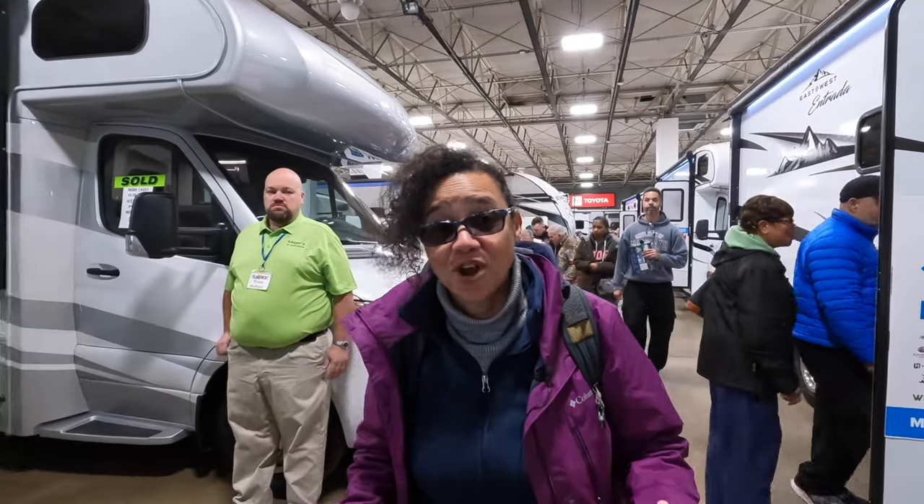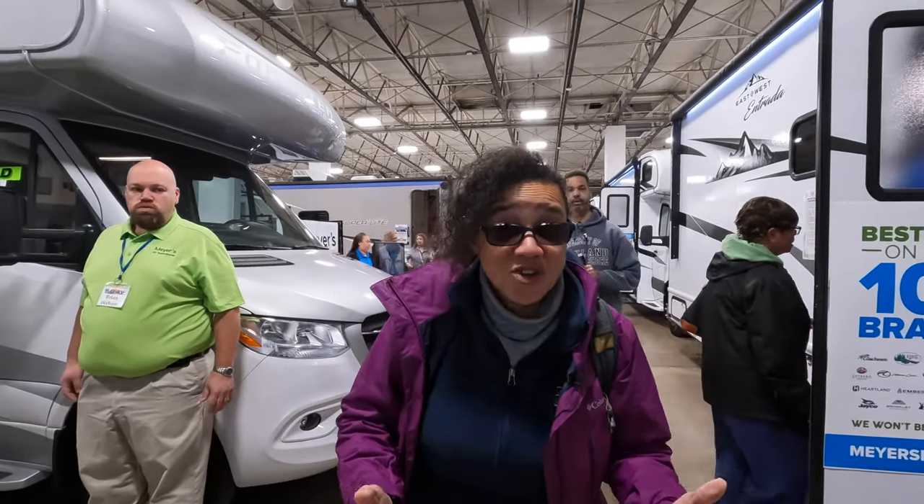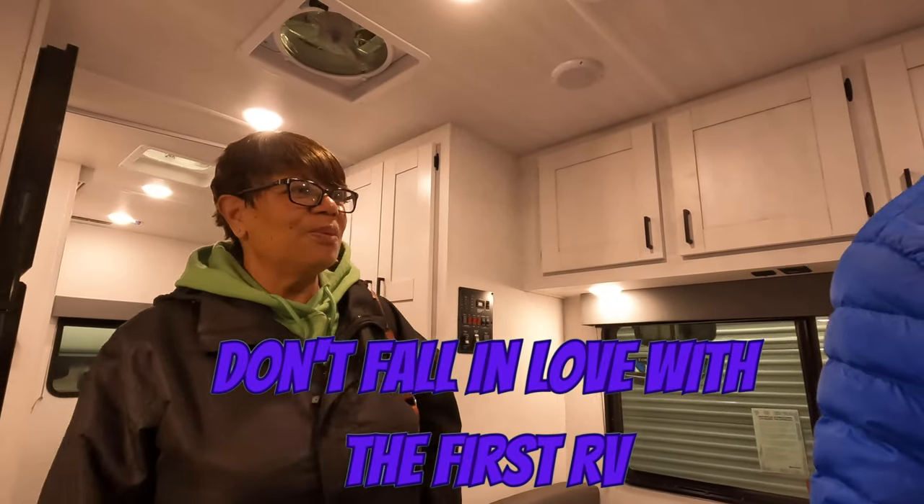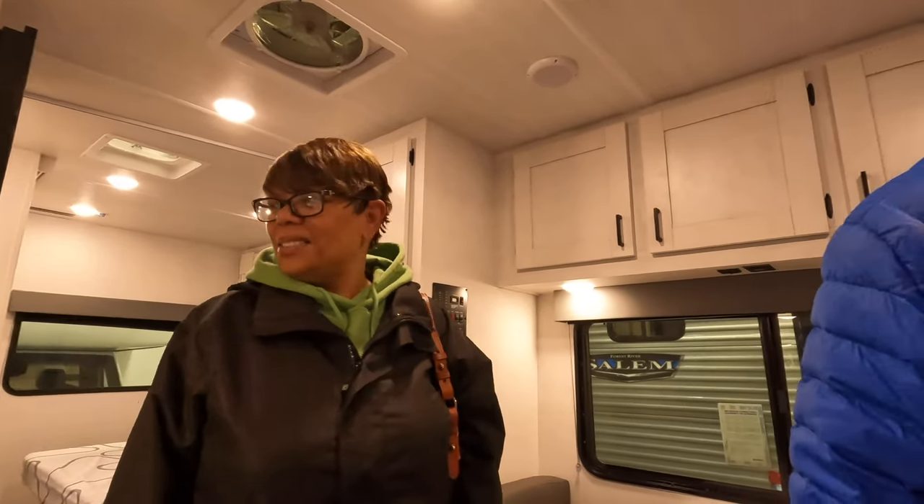Coming to an RV show is the first step when you're looking — when you first start, you have no idea what you want. This is Carolyn's second show and she loves this RV: it's very roomy and stylish. She's not looking for something as big as a Class A, and would prefer one she can drive herself rather than put on the back of a truck. This is called a Class C RV.